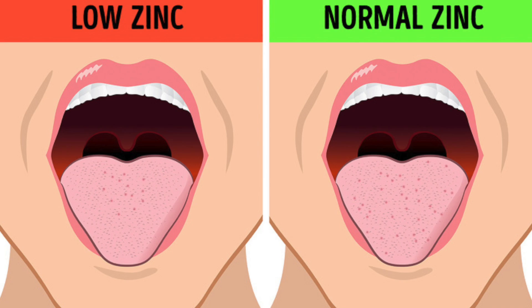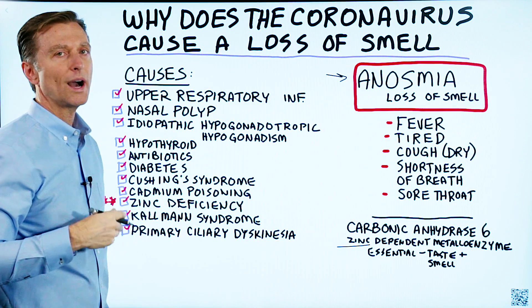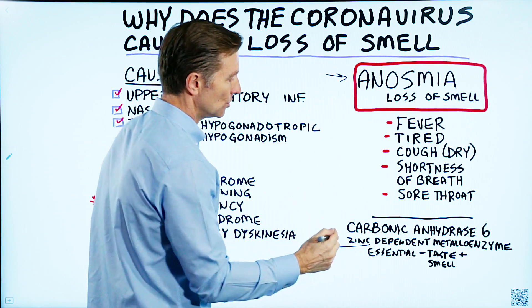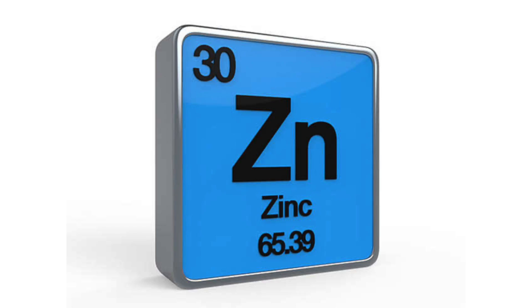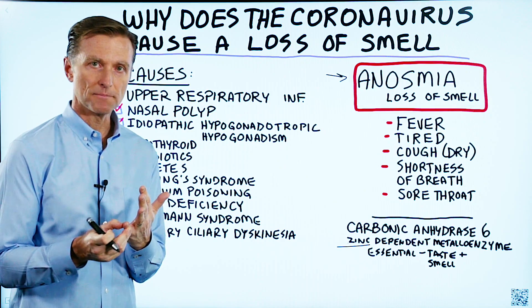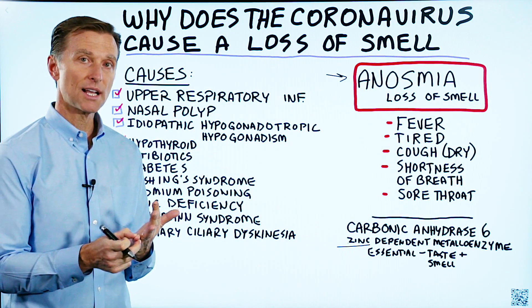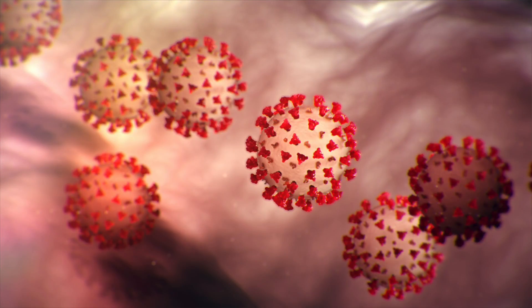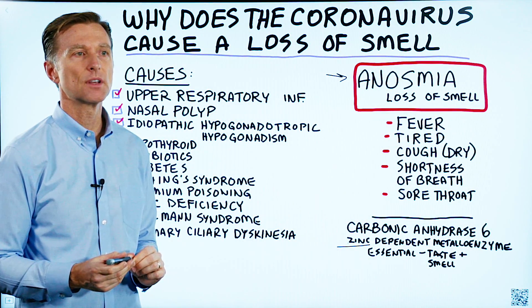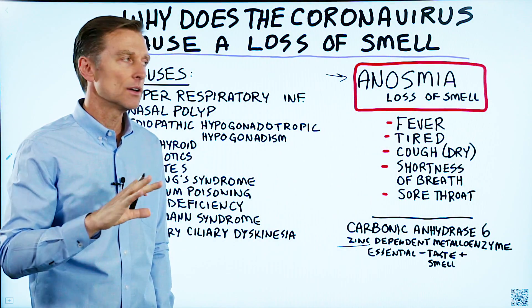If you do research on loss of smell, it lists a series of causes, and I want to show you how many of them are related and connected to zinc — because I really think the reason for this symptom is a zinc deficiency. When you go through an infection, especially in your lungs, you use up a lot of zinc. Zinc is not stored that well, so unless you're constantly consuming zinc, chances are you're going to be deficient. And zinc has a huge role in protecting you against microbes and especially viruses — it's a key immune protector.